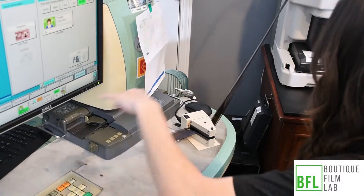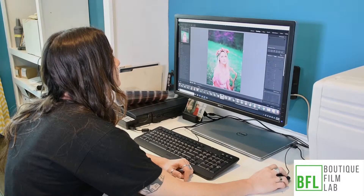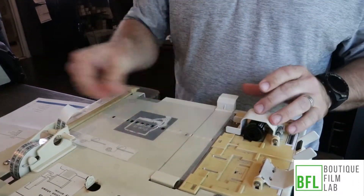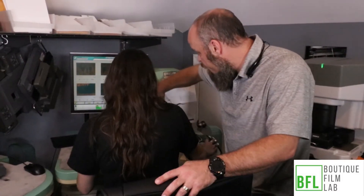We regularly have customers who bring us old found film — something they found in grandma's attic, to old rolls that they had just forgot about. And that's one of the reasons why I like this job: we get to see many, many images from customers reliving days gone by, and a lot of times those are very important, cherished memories for customers.